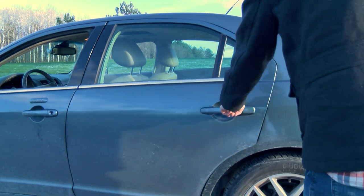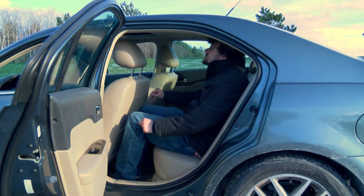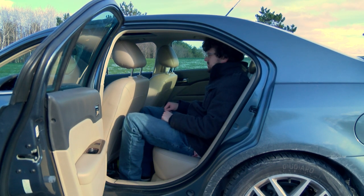Back seat room in this car is very roomy. The leather is very nice, but very cold in the winter and very hot in the summer. Once the car cools off, it's comfortable.